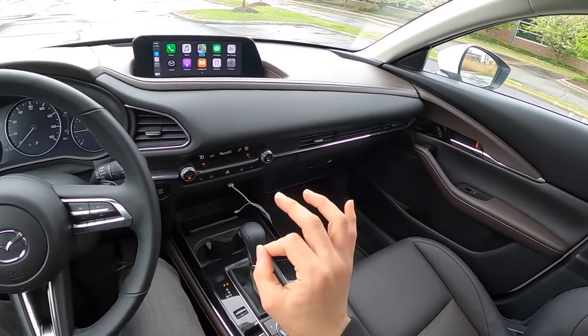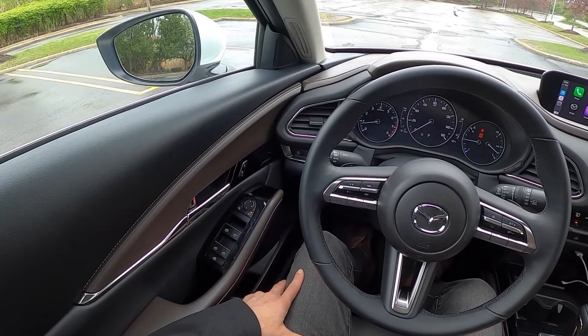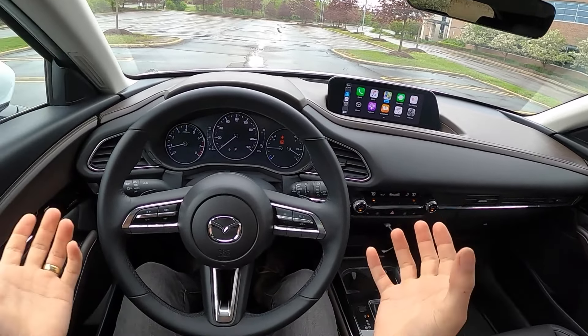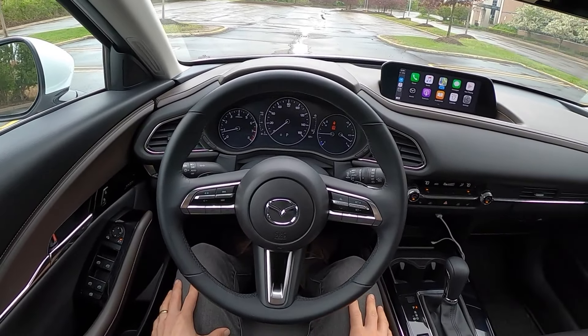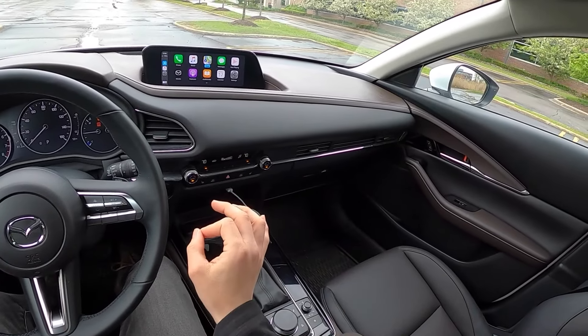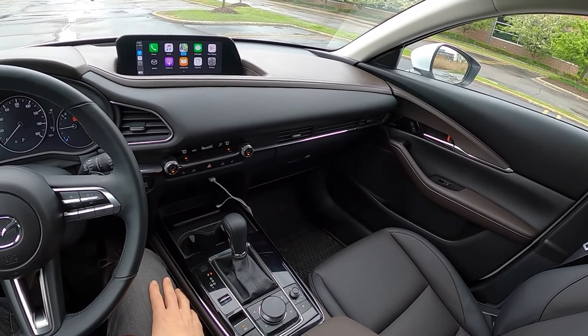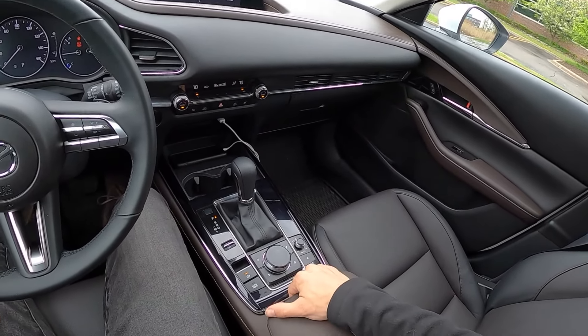It's a very cool and neat-looking car with very premium materials, fit, finish, and feel. For the price — you can get into one of these from anywhere between $22,000 to $30,000 — it's a pretty compelling package.